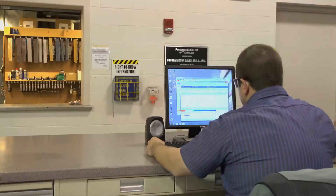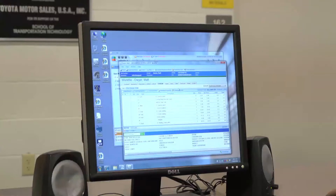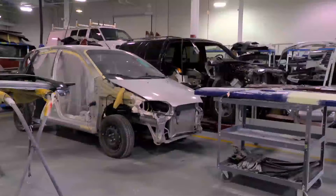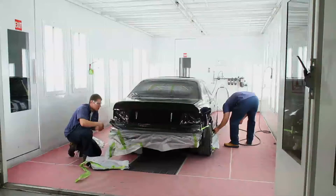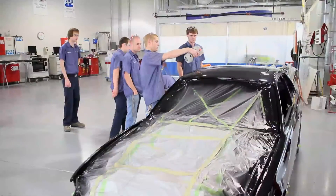This is where the collision repair process starts, right here at the front desk. With John, our in-house estimator — he's also a student and a sophomore in the collision repair major. His job is to write the estimates and start the process for all of the vehicles that come into our shop.